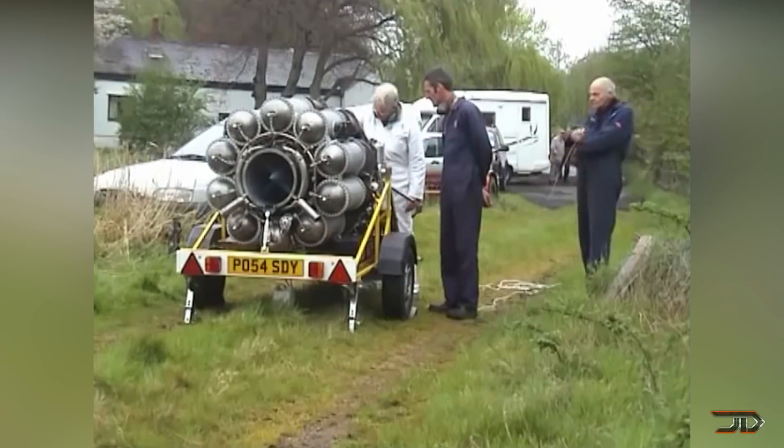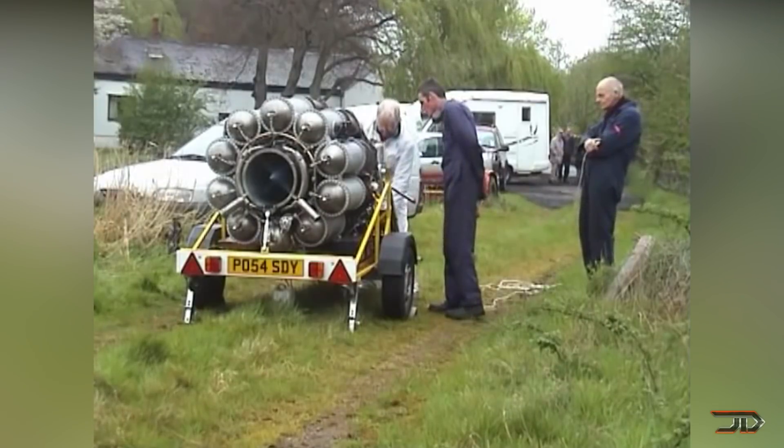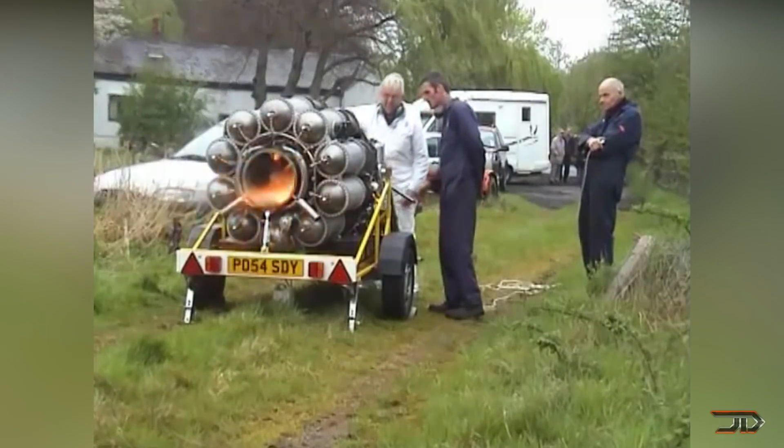Terry and his team ironically found this piece of history in a scrapyard, and it took many hours of work to fully restore the iconic Rolls-Royce Whittle.